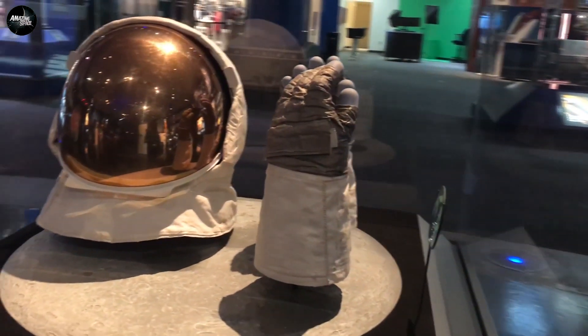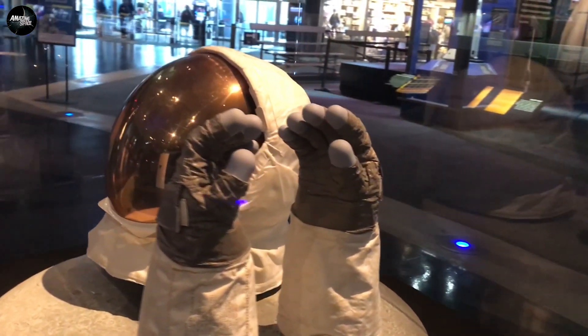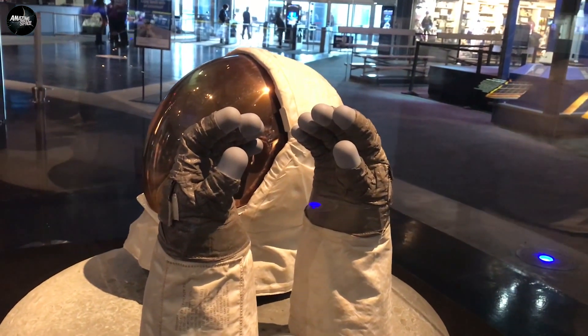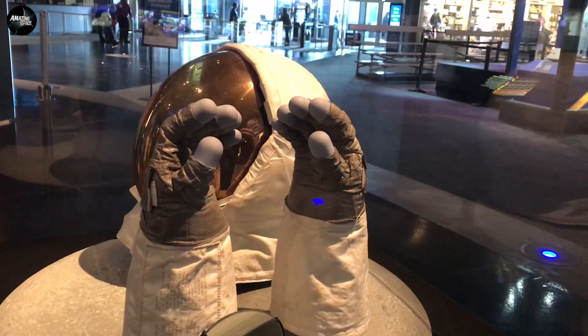What you see is the gold-plated visor that would protect him from the radiation, from damaging his eyes. Underneath that would be the clear bubble helmet that would have kept him pressurized and kept him alive.